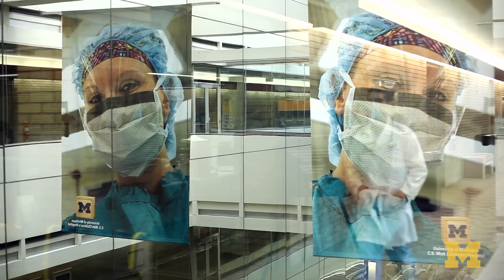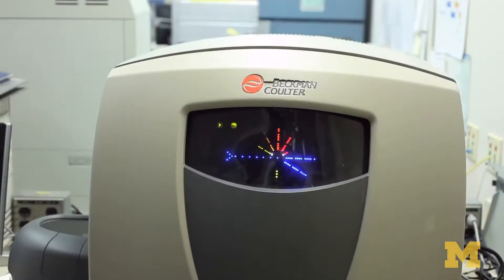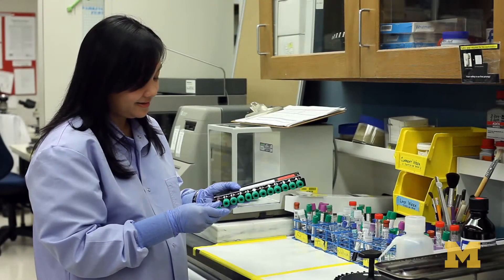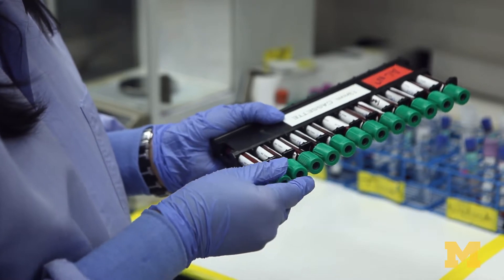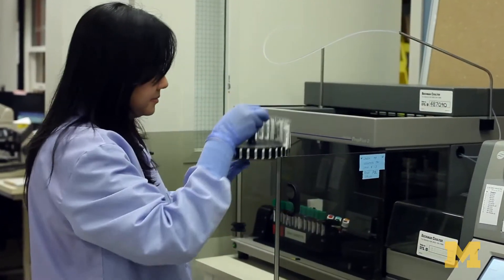The project we're working on involves the development of a device that can be used in resource-poor settings, where measurement of CD4 cells can only be done through a bulky machine that requires specialized laboratory conditions, specialized reagents, and where specimens need to be transported to a remote location.